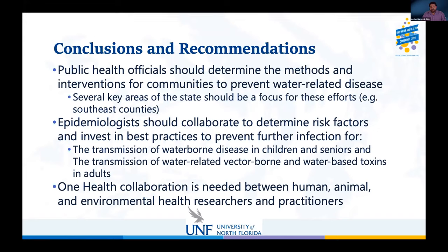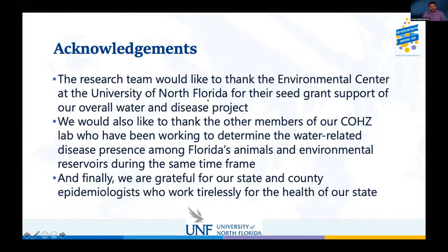We hope that public health officials, politicians, and community organizers use this information to address the current public health problem. Several key areas, especially the southeast region, should be prioritized. Epidemiologists should collaborate to determine risk factors and invest in best practices to prevent future infections. A One Health collaboration is needed between human, animal, and environmental health researchers to reduce the burden of disease.